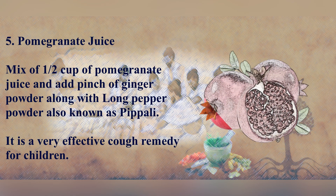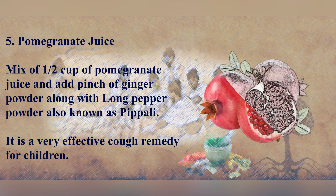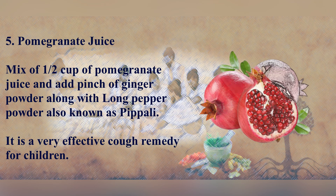Pomegranate Juice: Mix half a cup of pomegranate juice and add a pinch of ginger powder along with long pepper powder, also known as pippari. It is a very effective cough remedy for children.